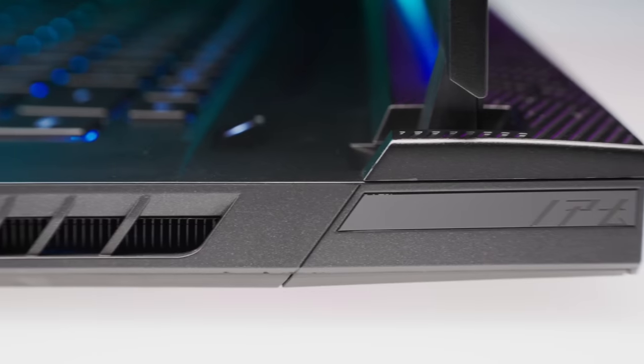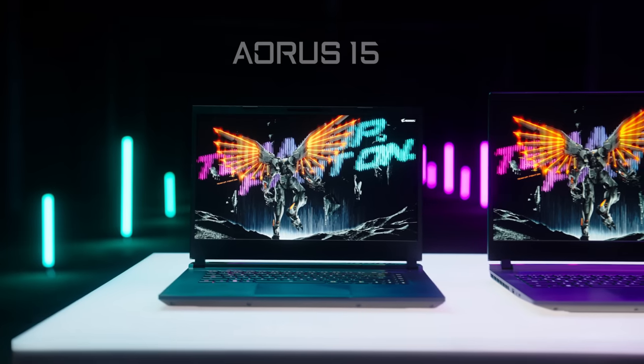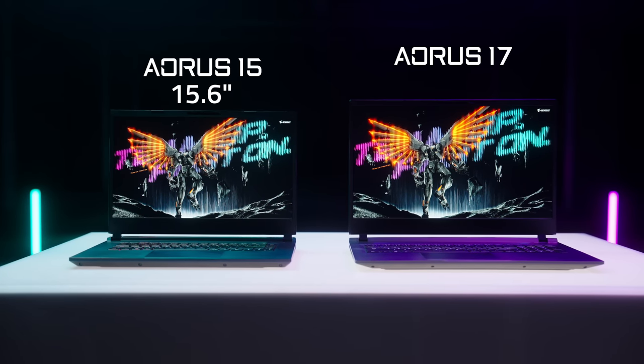Stylish, portable, and powerful — meet the all-new Aorus laptops in 2023. First is the Aorus 15, with a 15.6-inch display, and the Aorus 17, with a 17.3-inch display.